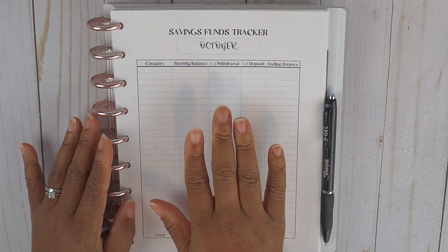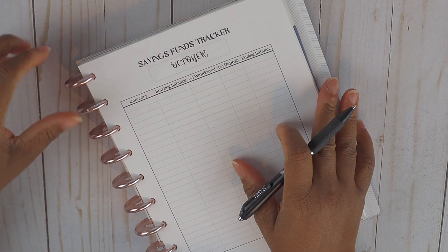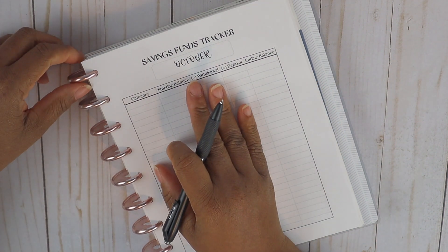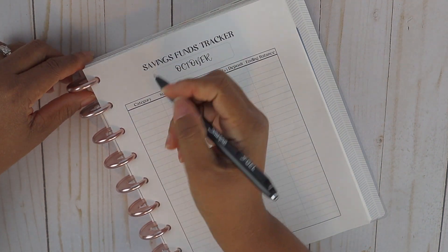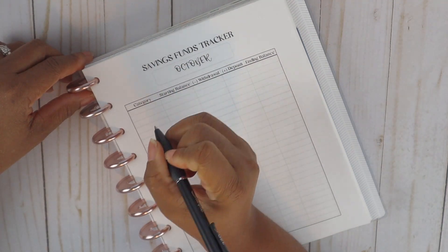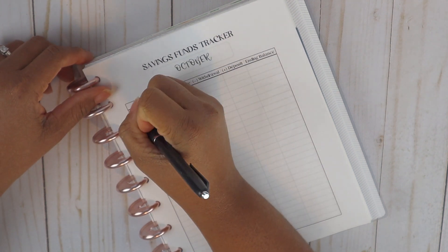Right now we have four saving funds categories — some of you call them sinking funds, but we call them saving funds. This is what I'm using to close these out for the month of October. Our first fund is our household emergency fund.